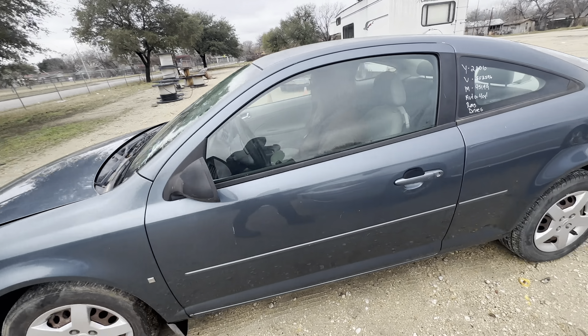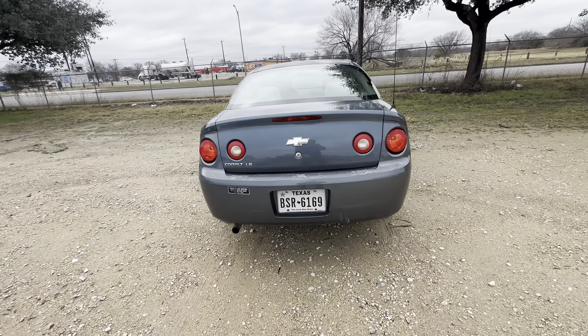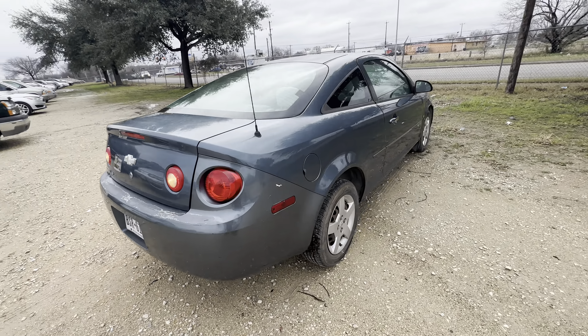Hey everybody, today we're here at Alamo Auctioneers. We have a 2006 Chevy Cobalt. It's an LS trim, automatic, four-cylinder.